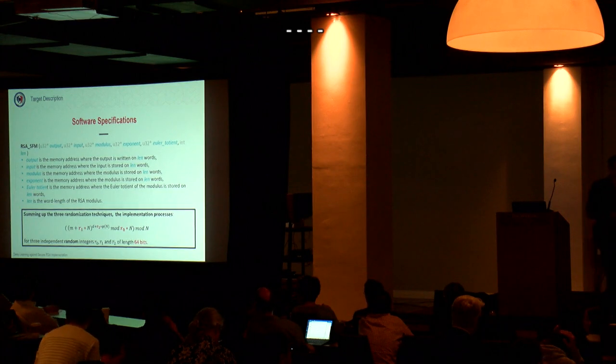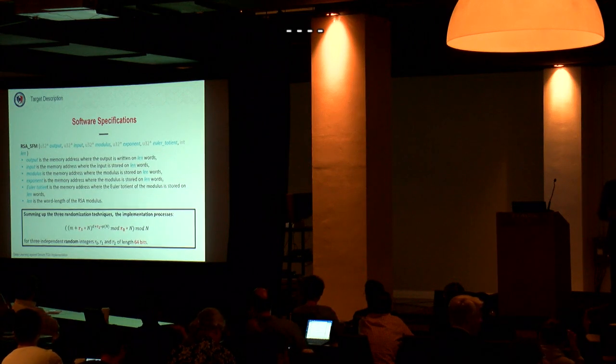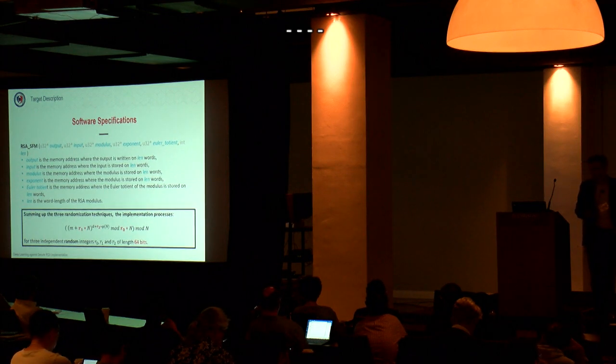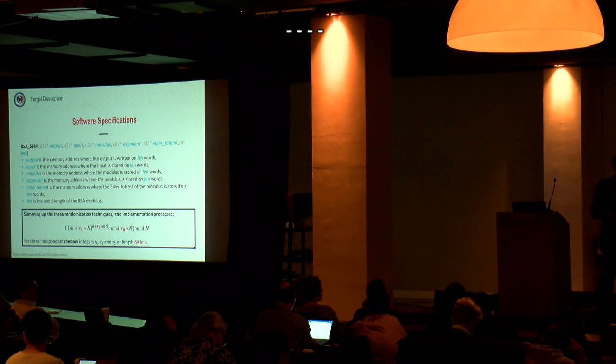When we delivered the smart cards to the evaluation labs, we provided a minimal operating system enabling them to execute RSA through a simple API. What is important to remember is that the RSA implementation includes three types of countermeasures: blinding of the message, blinding of the exponent, and blinding of the modulus. All random values used for blinding are 64 bits long.